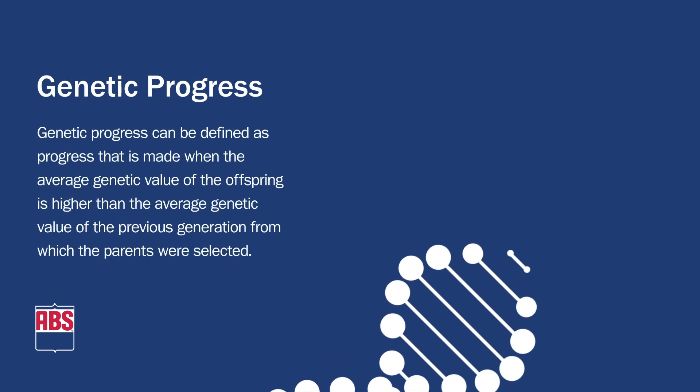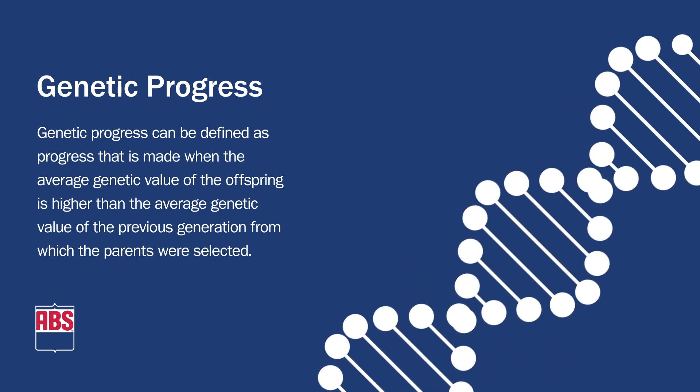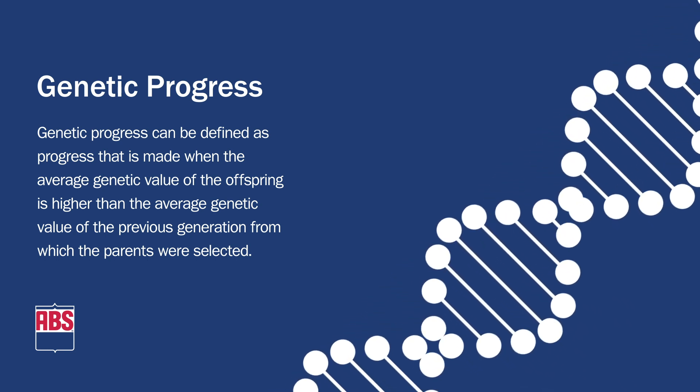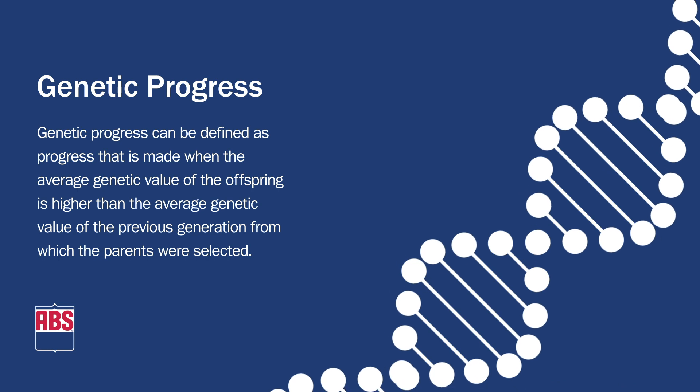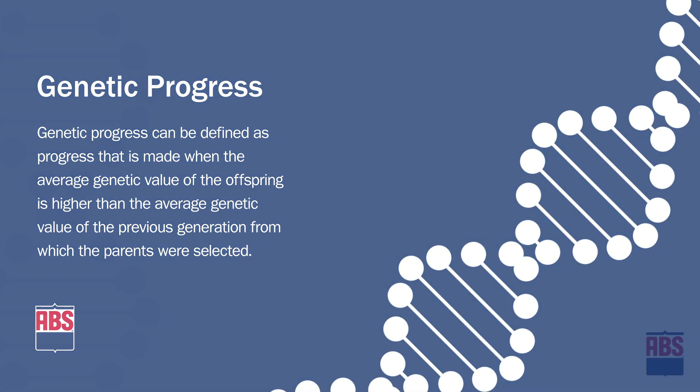Genetic progress, in simple terms, is the concept that offspring are better than their parents for improving a particular trait like production, fertility, or type. The more selective we are in choosing parents, the more we can improve the next generation.